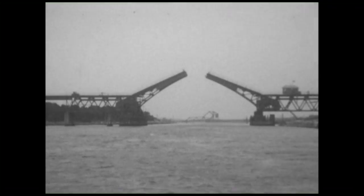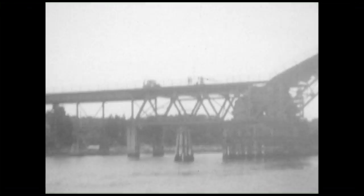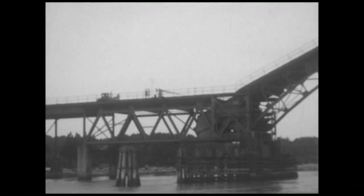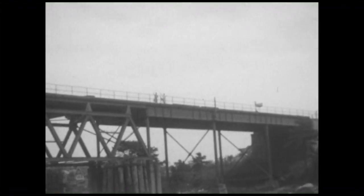Then you come right up on the Bourne Bridge. The mainland side is on the right, the Cape side is on the left. What I love is that you see one car waiting on the Cape side, and they're not upset about waiting for the bridge to open and close — they're happy and excited to see the boat go by.